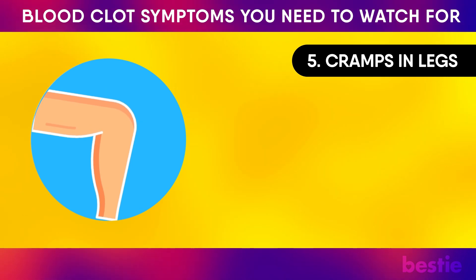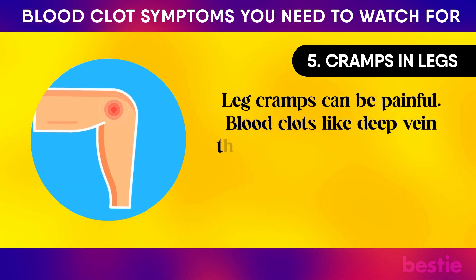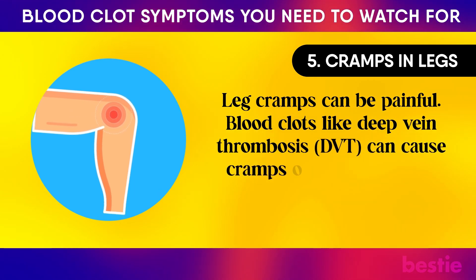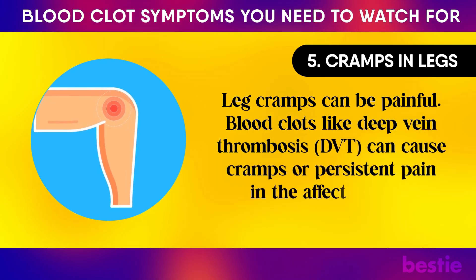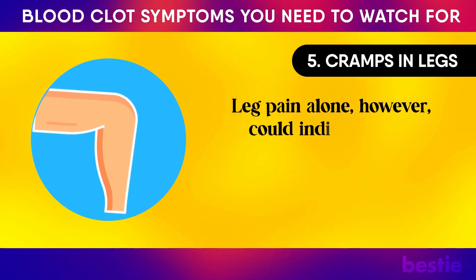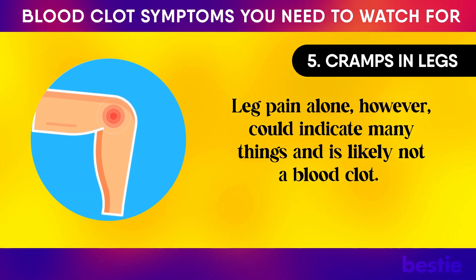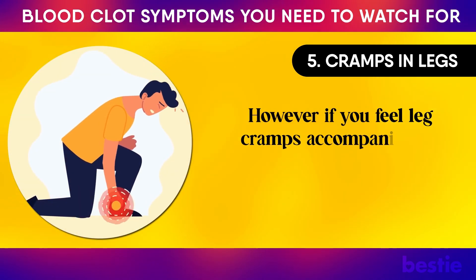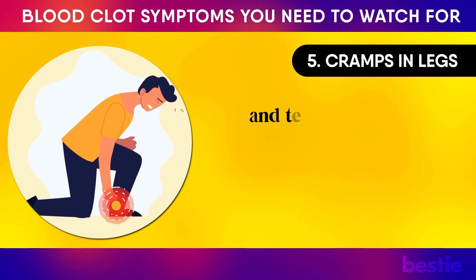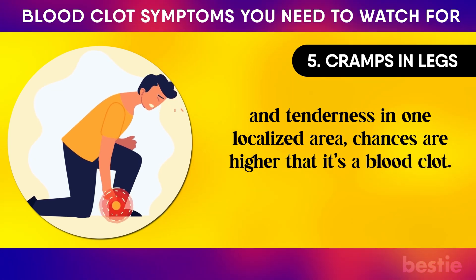Number 5: Cramps in Legs. Leg cramps can be painful. Blood clots like deep vein thrombosis can cause cramps or persistent pain in the affected limb. Leg pain alone, however, could indicate many things and is likely not a blood clot. However, if you feel leg cramps accompanied by swelling, redness, warmth, and tenderness in one localized area, chances are higher that it's a blood clot.